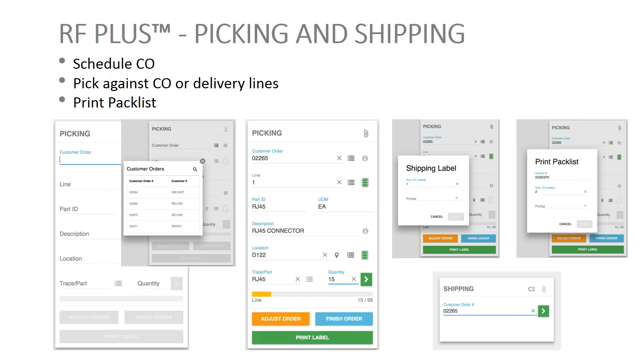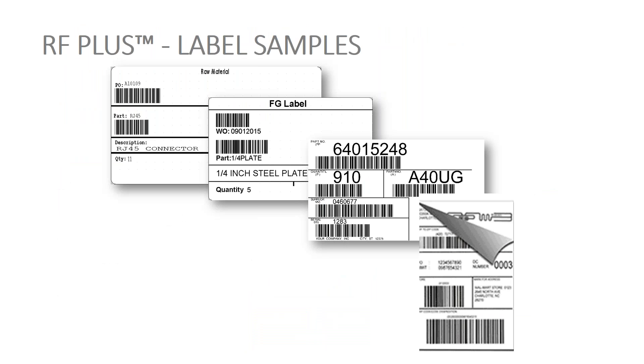Picking and shipping is probably one of our richest functions, because there are so many different ways to pick and ship. We take your customer orders, schedule them, and those are the ones people work on. We can do batch picks, wave picks, etc. We can print pack lists and shipping labels, and also produce bills of lading in almost any variation you want. We can also produce an ASN to send to a customer — an advanced ship notice. Some typical label samples include standard material labels, finished goods labels, AIG labels, and even RFID labels.